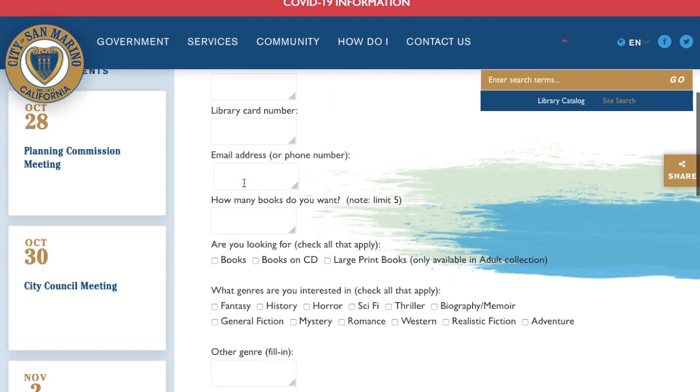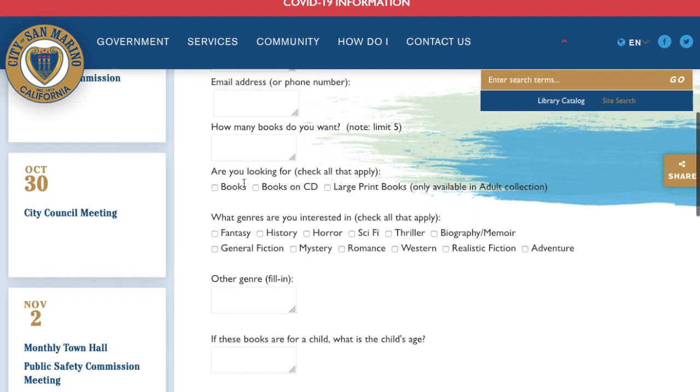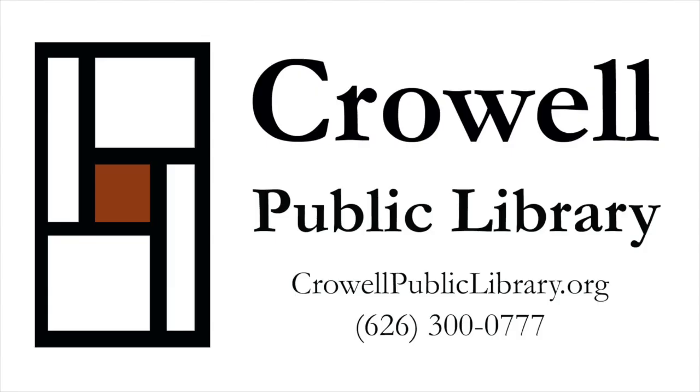Once you answer all the questions, we'll get to work on giving you the best recommendations we can. And as always, if you have any questions feel free to call us here at the library, or call me on Mondays and Wednesdays from 11 to 4.